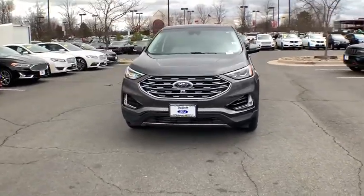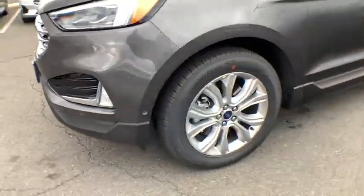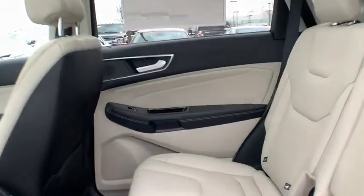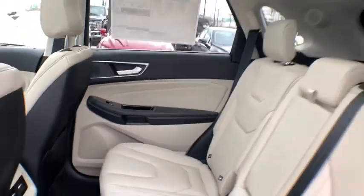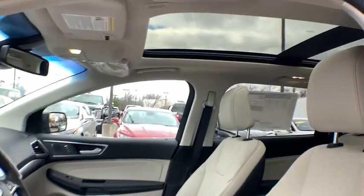Your new ride is just a phone call away. The Ford Edge. Thank you.